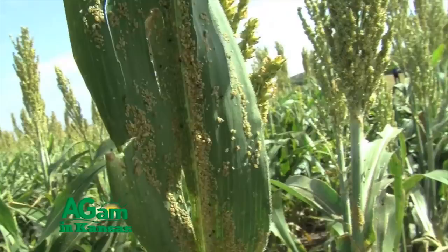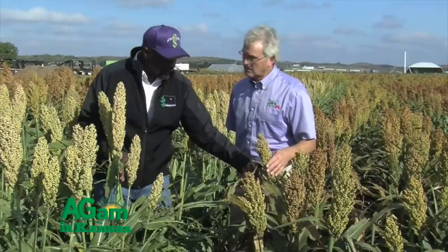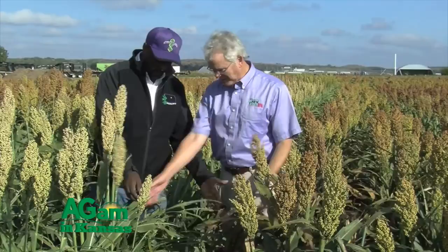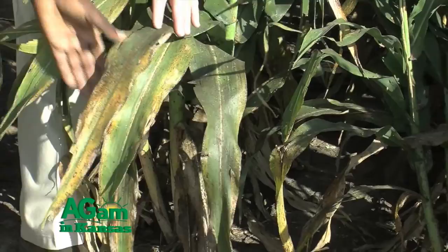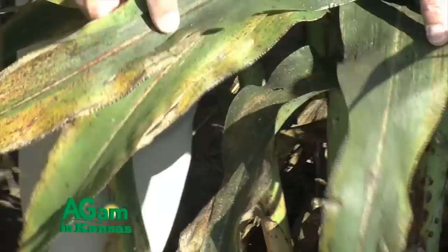This year, after we noticed the insect was in the field, we started scouting our materials. We saw very significant differences between different lines and hybrids in terms of sugarcane aphid infestation. One interesting thing was an experimental hybrid planted next to one of the commercial hybrids on the market — the commercial one was heavily infested at that time, and the damage is still visible. But standing just 30 inches away was an experimental hybrid that did not have a single insect on it.